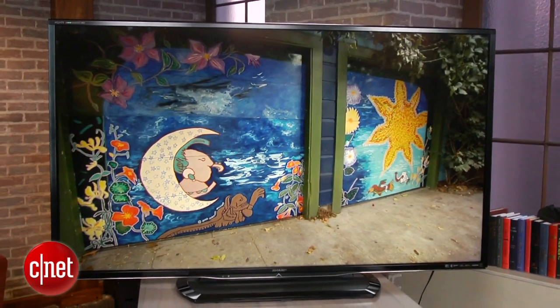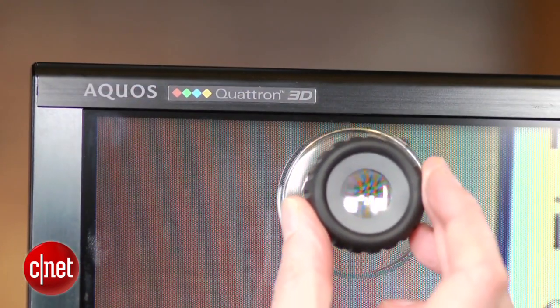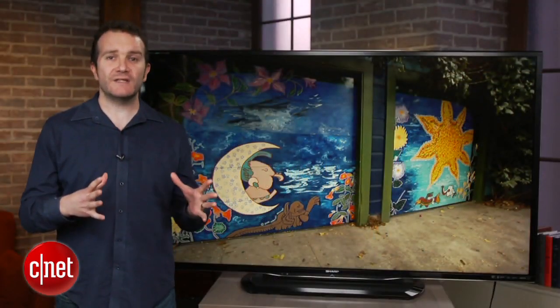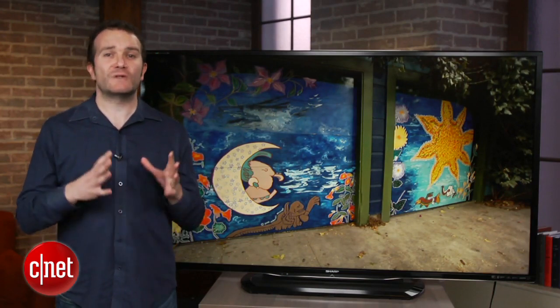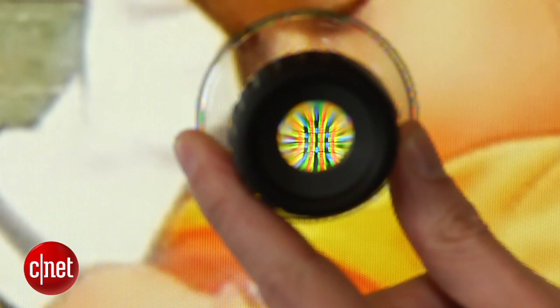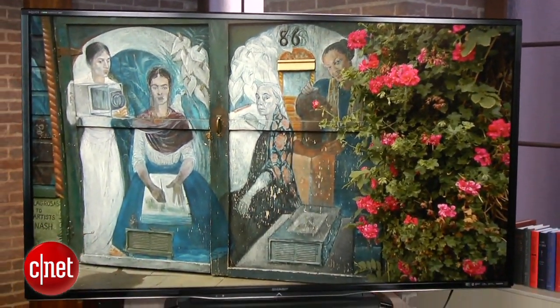Sharp's biggest supposed drawcard over the entry level TVs is the Quattron LCD system, which the company has used since 2010. It uses an extra fourth yellow pixel in addition to the normal RGB, which is supposed to give you better color, but in effect it gives you less colors. This TV couldn't produce the secondary color cyan properly, making it appear blue.